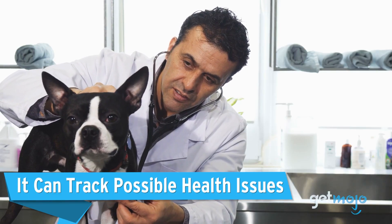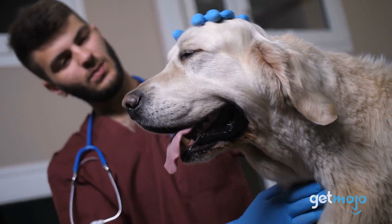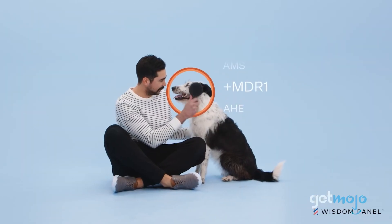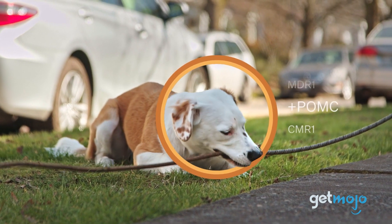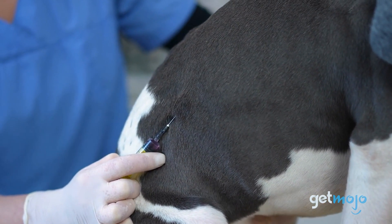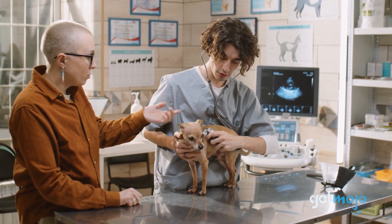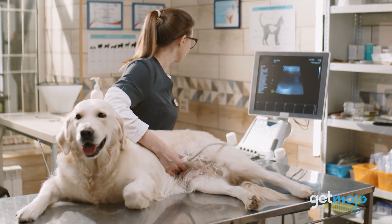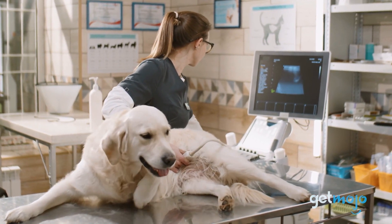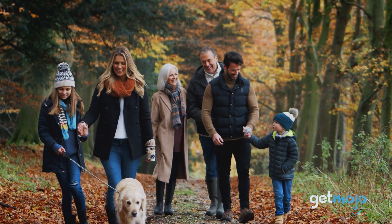Wisdom Panel scientifically tests for a wide variety of different medical complications, so you can be aware of potential risks before they're a risk at all. And that includes MDR1, the multi-drug resistance gene, which may cause your dog severe adverse reactions to some common drugs, identifying possible diseases and preventative care. These insights can help influence how you sustain a robust life for your dog based on their innate abilities, from the food they eat to the walking routines you put in place.